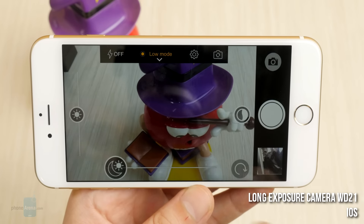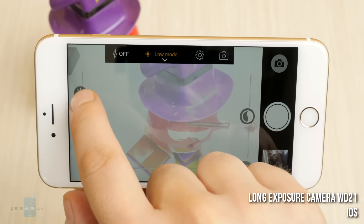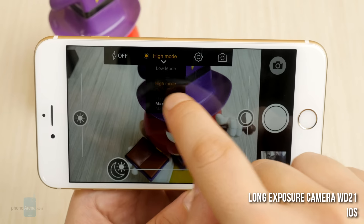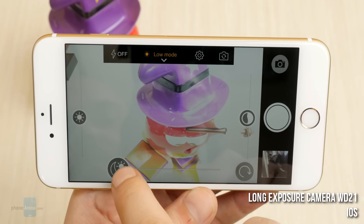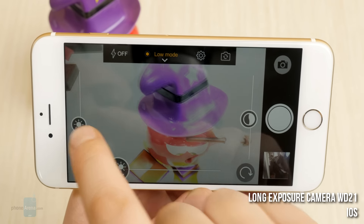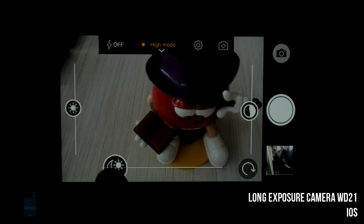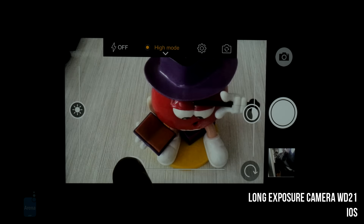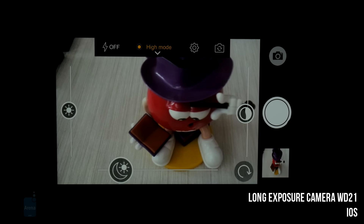Long Exposure Camera for iOS. As the app name suggests, you can set up shots with long exposure. What this means is that the camera shutter will be open for longer, allowing more light in. This makes it possible to shoot pictures in pitch black scenarios or take shots of the night sky. Just be sure to have a tripod or any other way of keeping the phone stable.